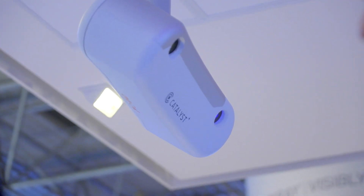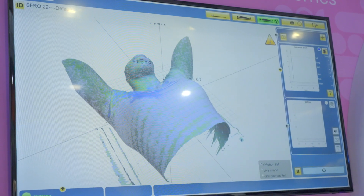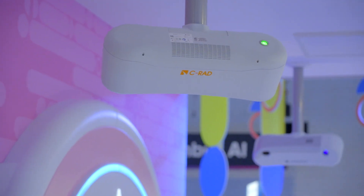We are bringing our Vital Hold solution to the market in collaboration with C-RAD, by integrating and automating the C-RAD Catalyst Plus HD camera system. I'm joined today by Matthias Nilsingh, product manager for C-RAD strategic partnership.